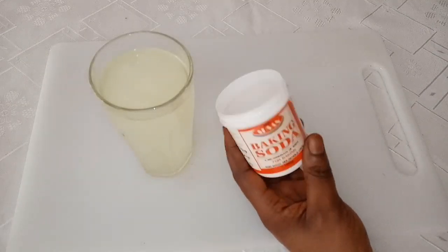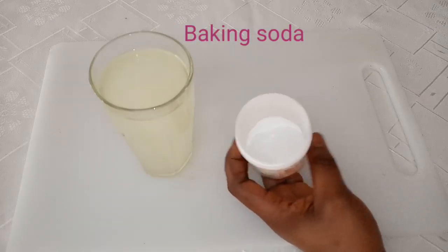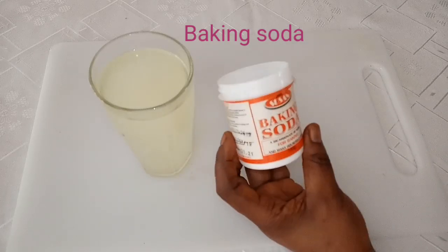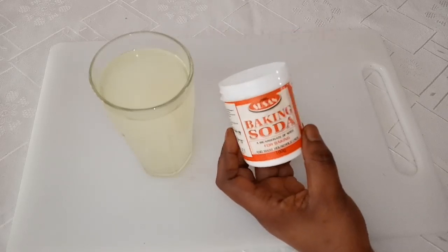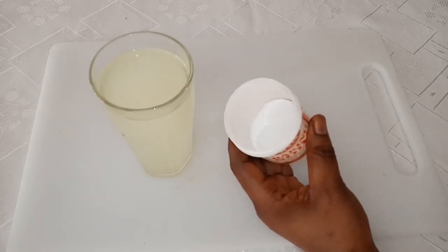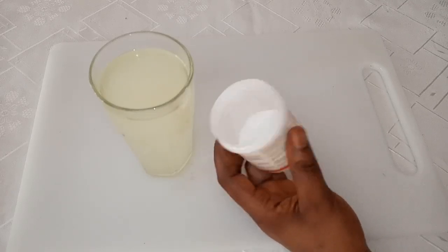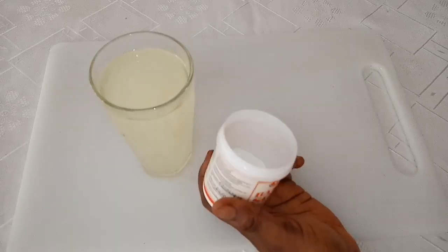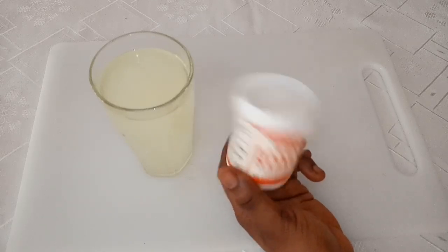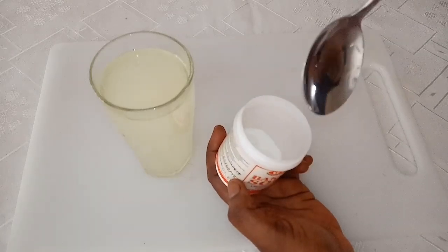The next ingredient is baking soda. Baking soda is also called sodium bicarbonate — you can find it as bicarbonate of soda. Baking soda can quickly neutralize stomach acid and relieve indigestion, bloating, and gas after eating. It is a very good antacid. All those antacid products you find in pharmacies and chemists use this ingredient — it is very good for the health.